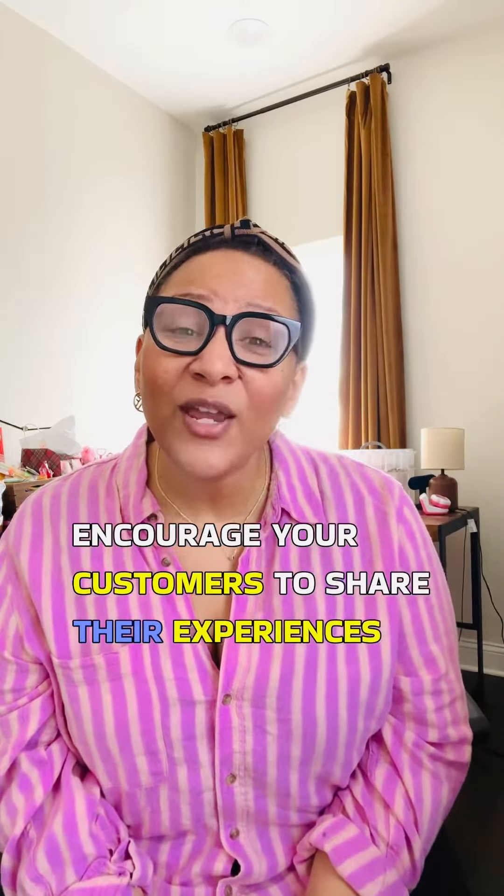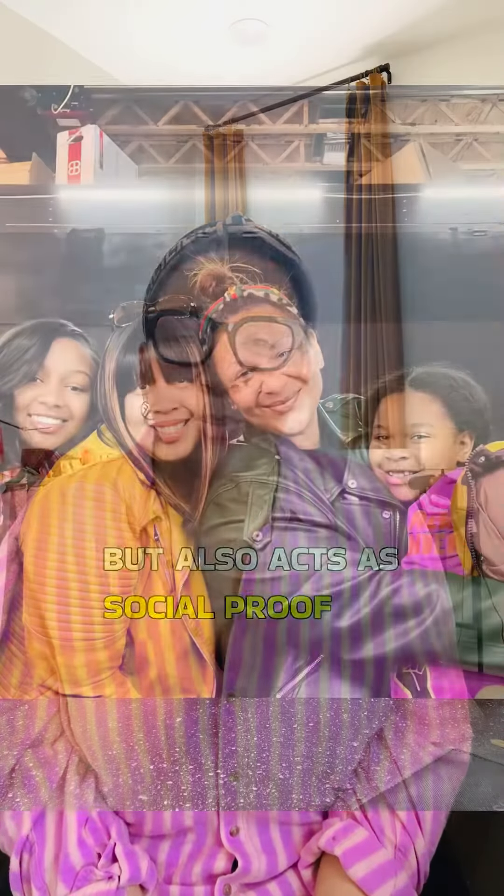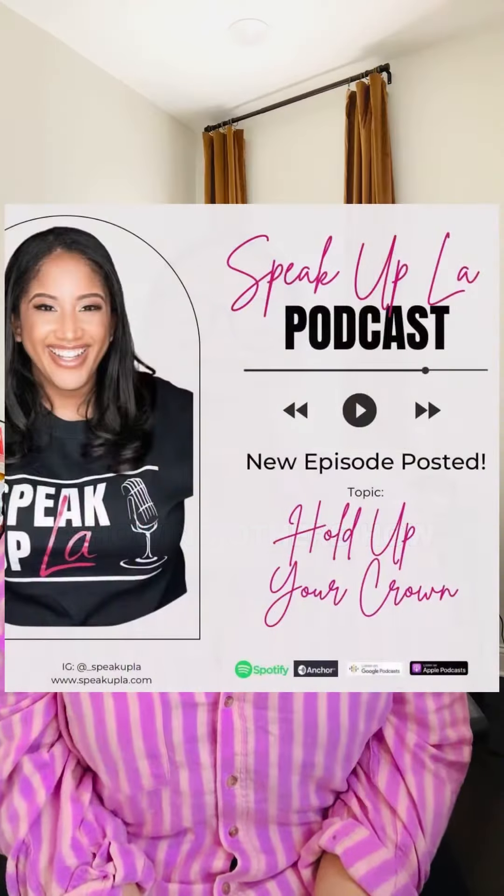Now let's talk about user-generated content. Encourage your customers to share their experiences with your products or services by reposting their photos. This not only creates a sense of community, but also acts as social proof showing others how amazing your products or your services are.